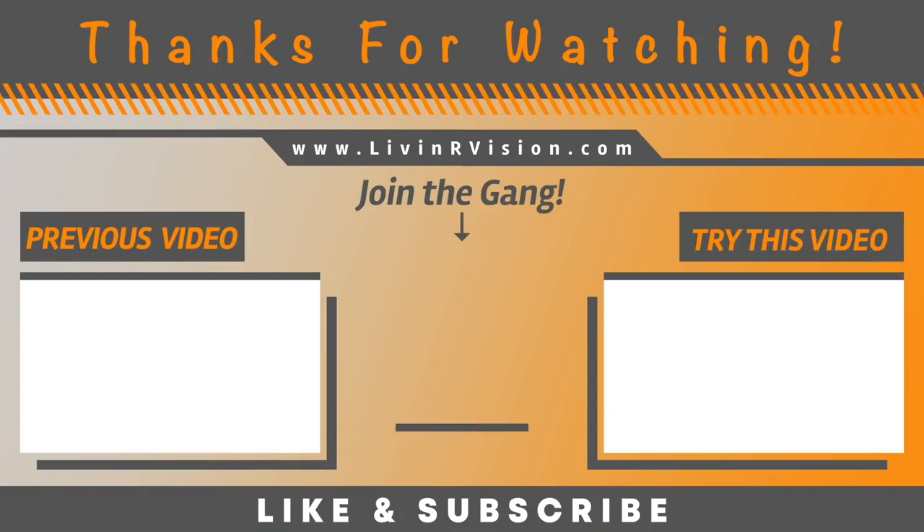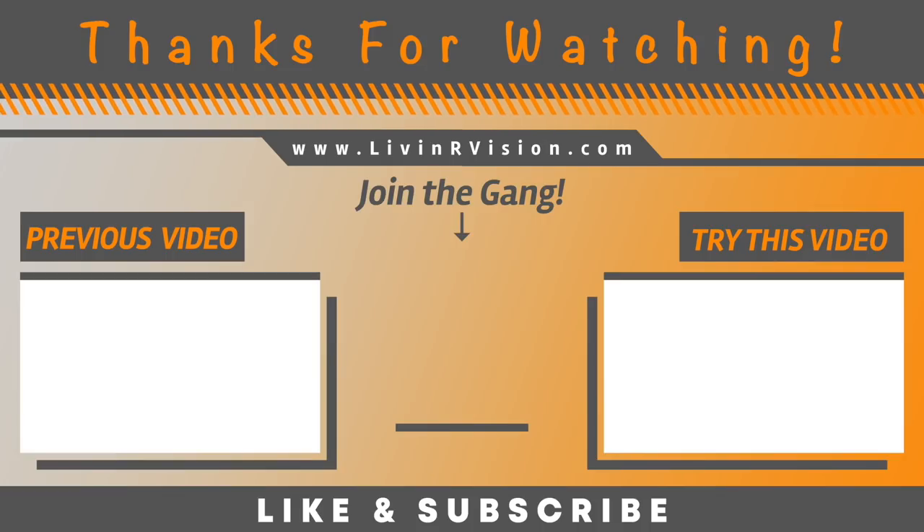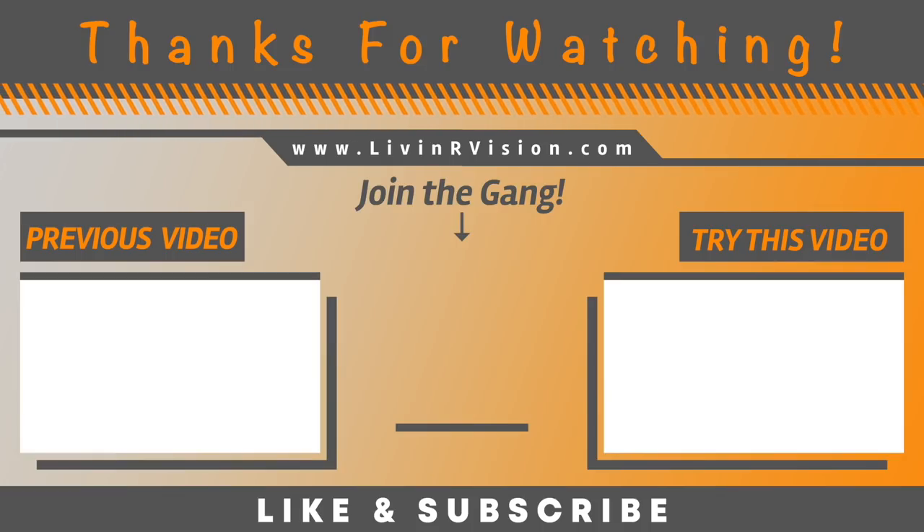Thanks for joining us today and we'll catch you in the next video. Don't forget to subscribe to our channel, click that little bell, and hit that thumbs up. See you next week.